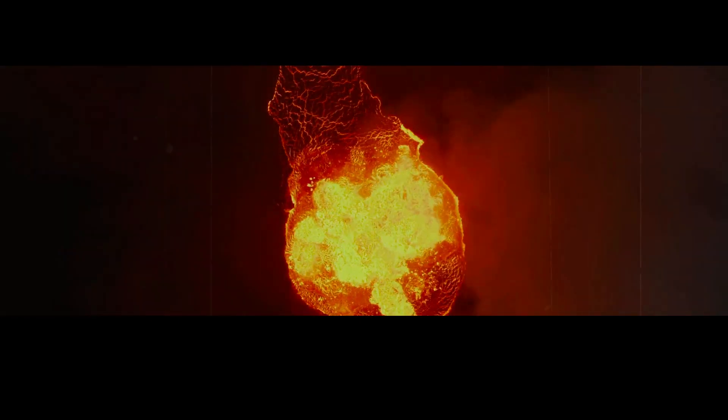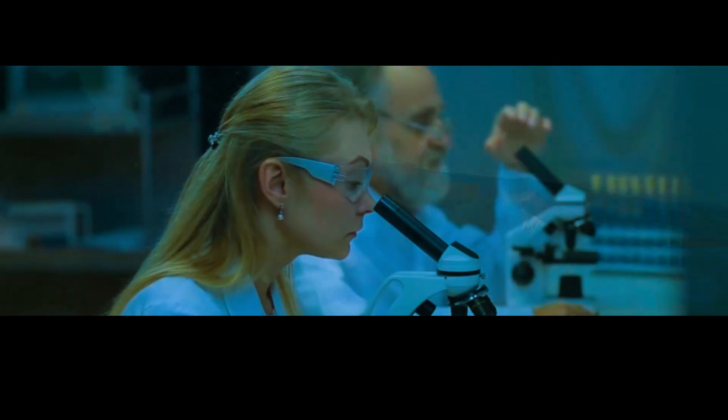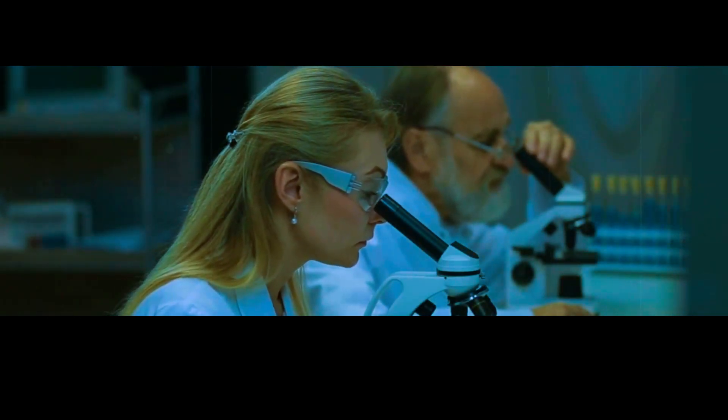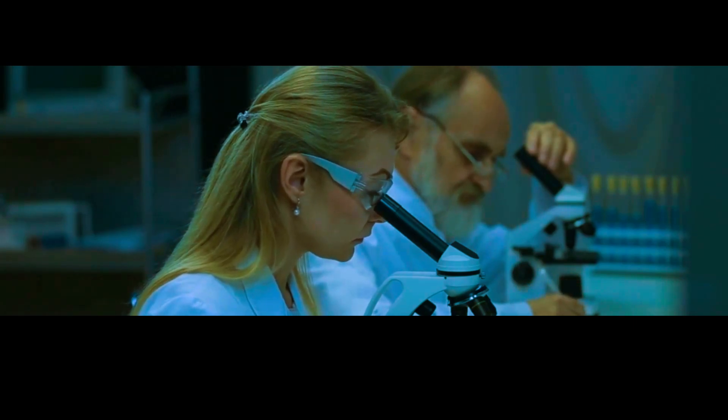Instead, scientists turn to rocks — specifically, they look at a type of rock called tephra. Tephra is formed when magma is violently ejected from a volcano. Some pieces are small like ash, while others are large like blocks. By studying the composition and distribution of these rocks, scientists can determine where and when past eruptions occurred.